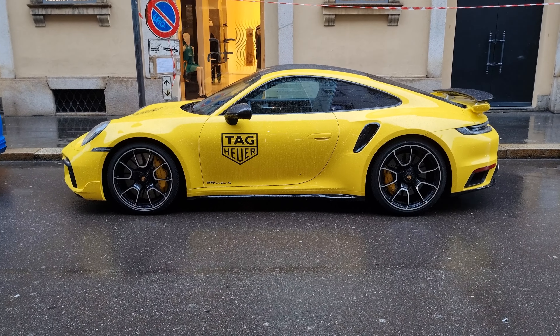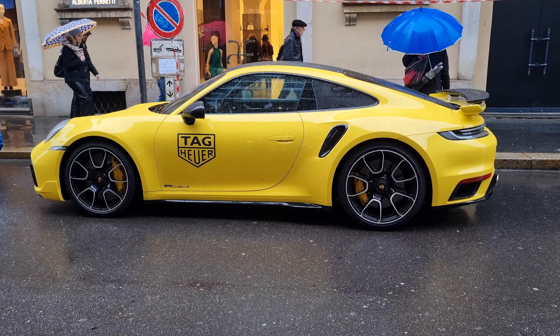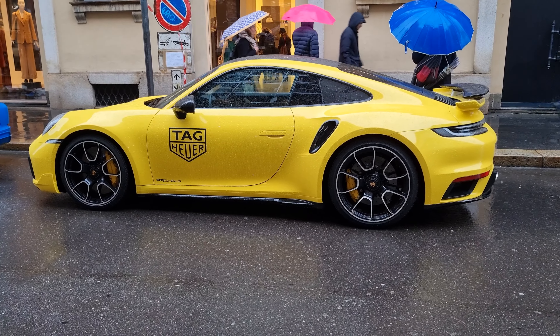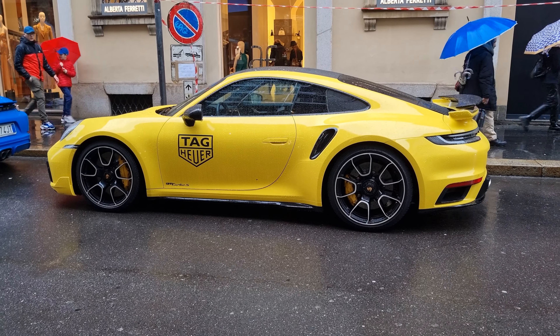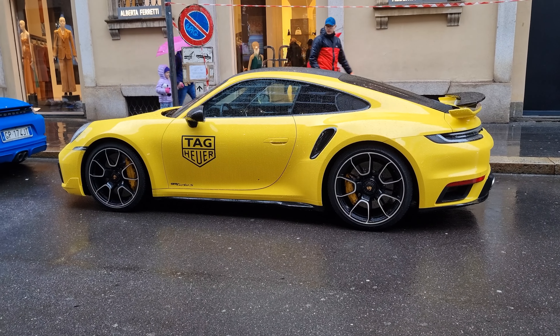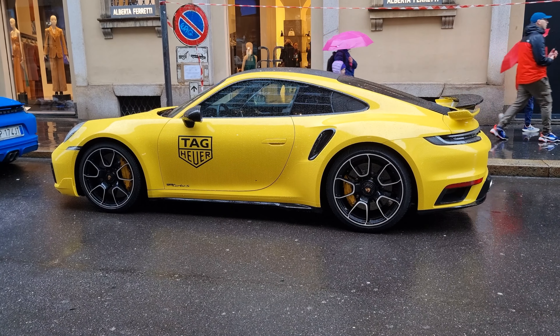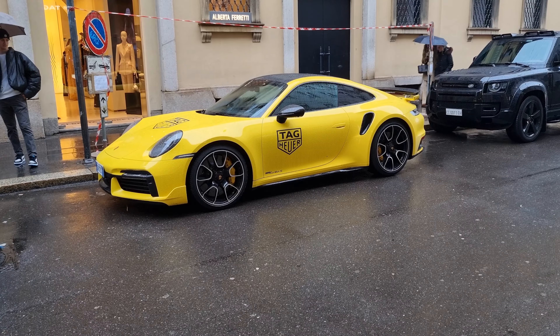But you barely get to see a 911 Turbo S, and that is such a shame. I think this car was really missed during my time doing car spotting or car reviews out here, and I was really hoping to see it someday — and I finally get to see it. Just look at this beautiful Racing Yellow color, guys. I literally cannot speak; this car has amazed me so much.